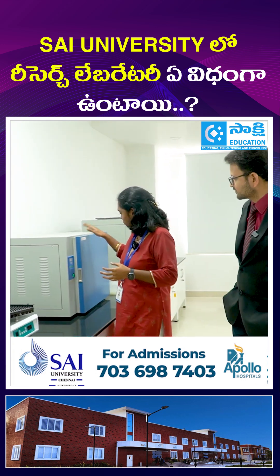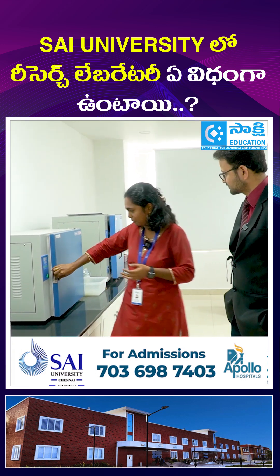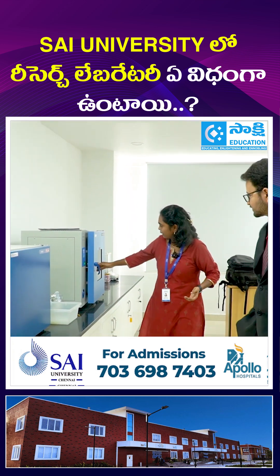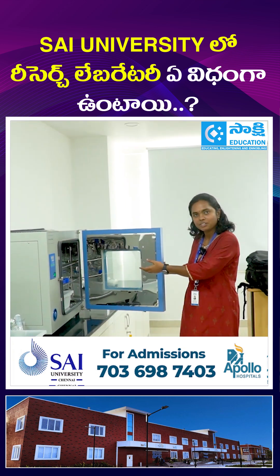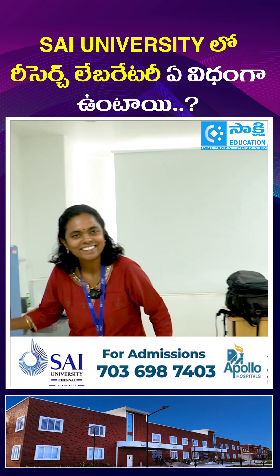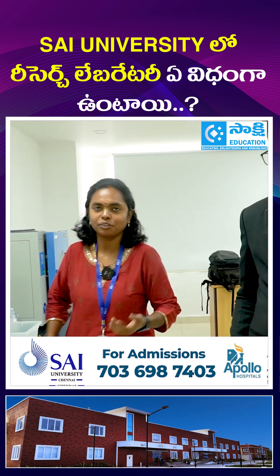This is a hot air oven. We can place different glassware equipment here at different temperatures. You will be handling this during your tenure of the course, and this is always ready for use.